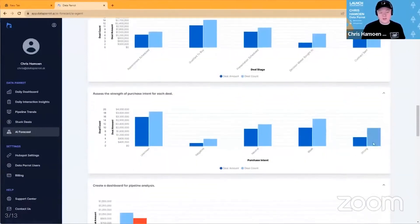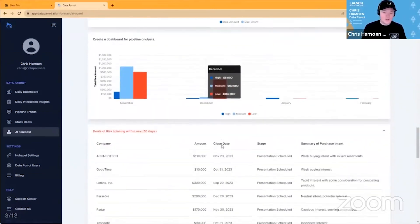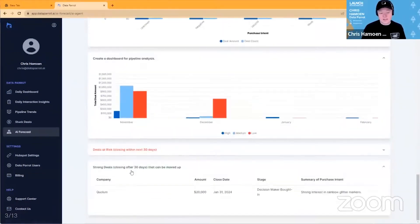It looks at deals by stage, then at purchase intent based on the customer interactions — very important in forecasting. Lastly, it puts it all together to assign a confidence rating to the forecast, including deals at risk of closing and deals you could possibly pull ahead.